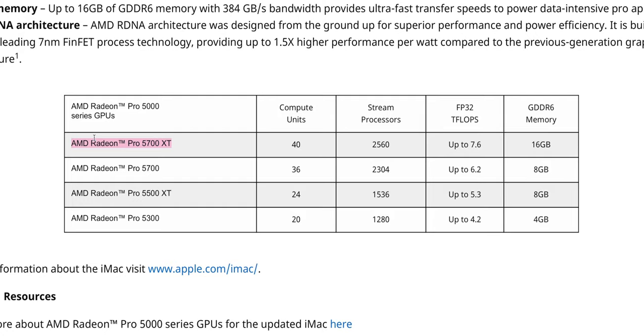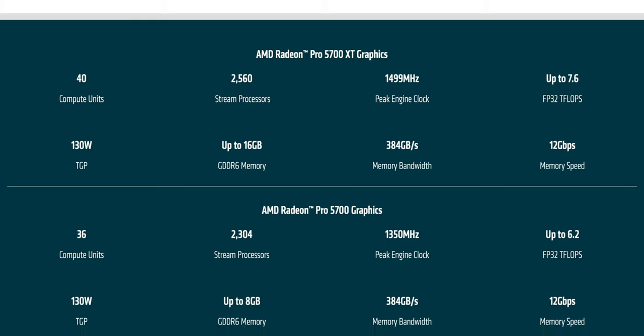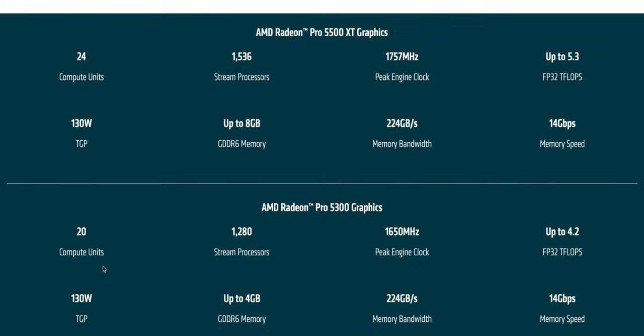The 5600M in the MacBook Pro 16 is a 50W TDP with 8 GB of HBM memory — so in some cases it's competitive — but the iMac's higher TDP and faster clocks make it faster overall. I'm a bit disappointed they didn't use HBM memory here. Interestingly, all these GPU options share the same 130W TDP, which means I can measure the iMac's total power draw using the base model and it should reflect what the top model uses as well.